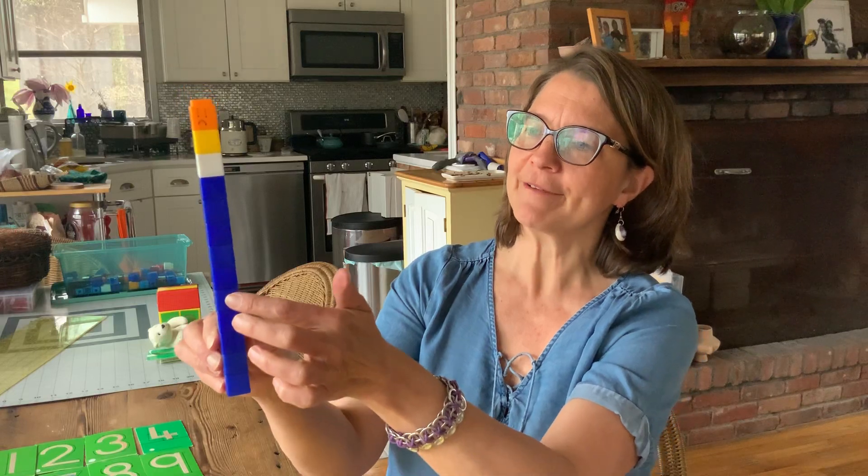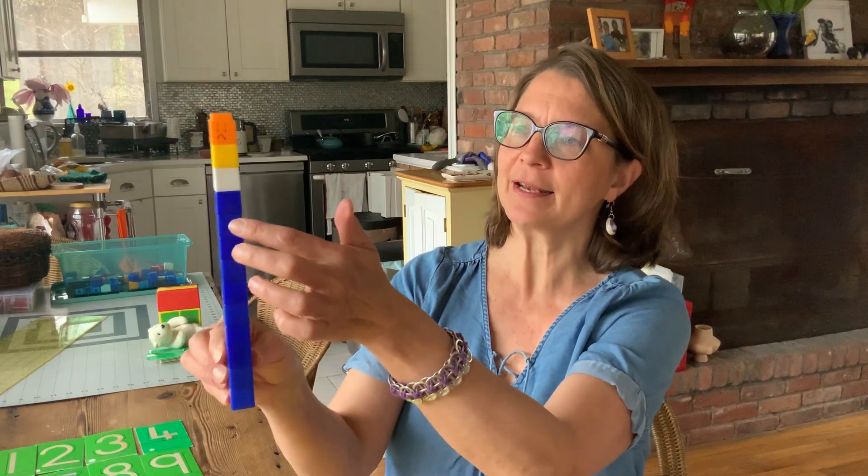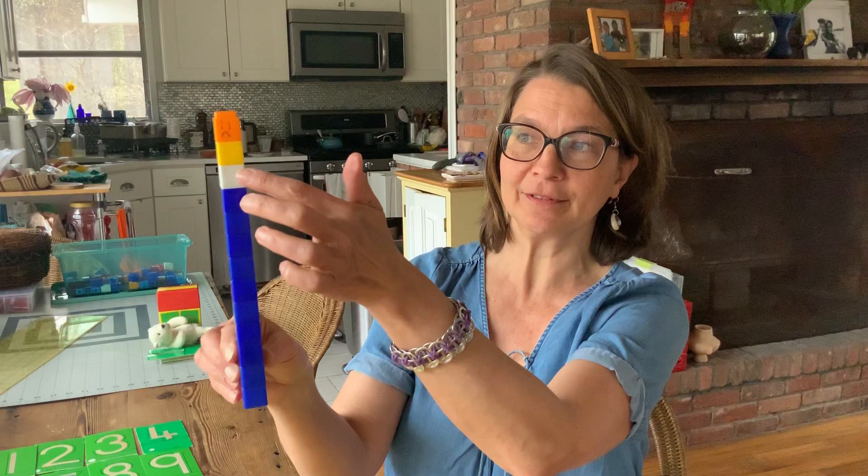Now what happens if I add some more cubes to this to make it a little bit bigger? This one's funny, it's got a little face on it. So I had 10 blue cubes, I added one white cube to make it 11, then I added a couple more. So let's find out what happened. One, two, three, four, five, six, seven, eight, nine, ten, eleven, twelve, thirteen.